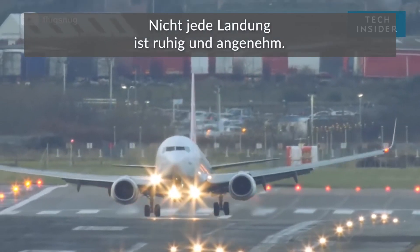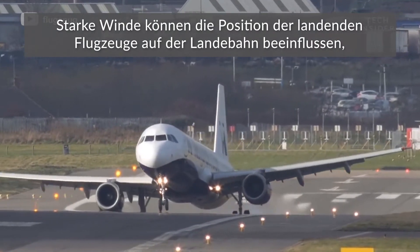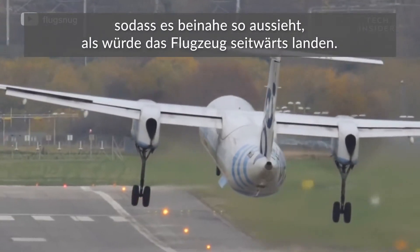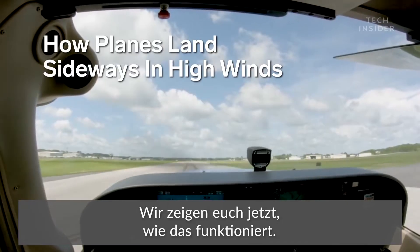It's not always a smooth and pleasant landing for airplanes. Intense, strong winds can affect the position of how planes land on the runway, making it look like the plane is literally landing sideways. Here's how planes land sideways in high winds.